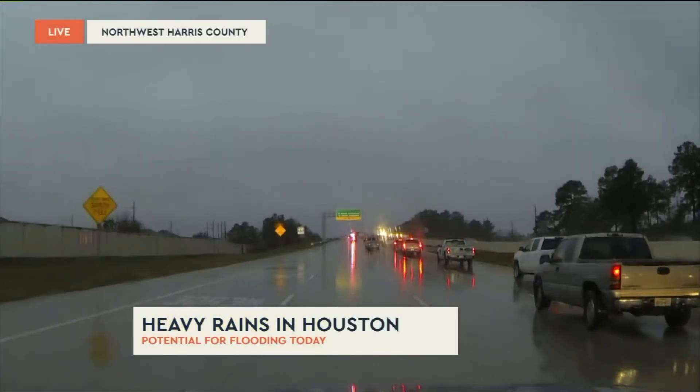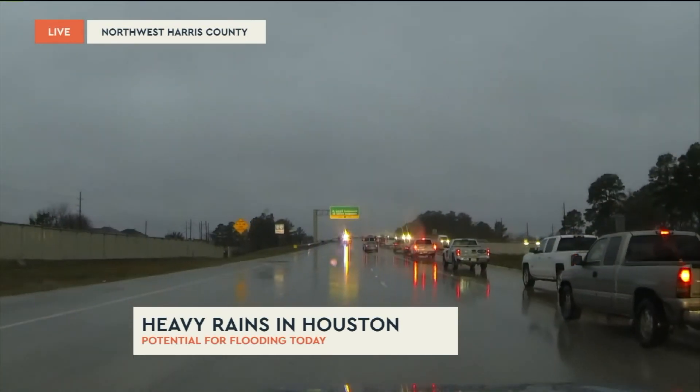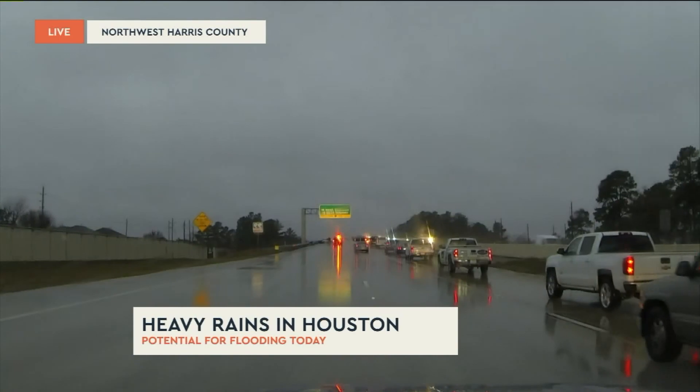We just came up north on 249 towards Tomball and now we're heading east on 99. You can see we're not moving very fast at all because we've got a wreck right ahead of us.